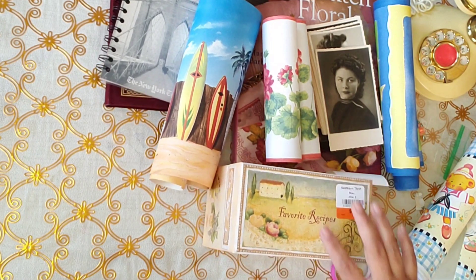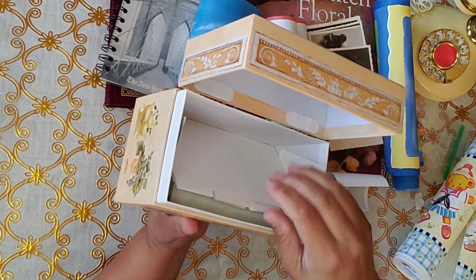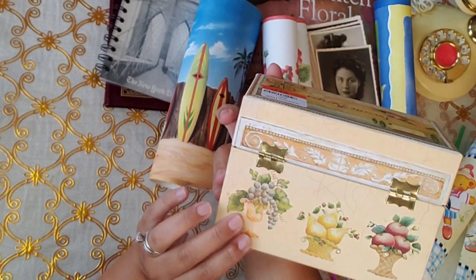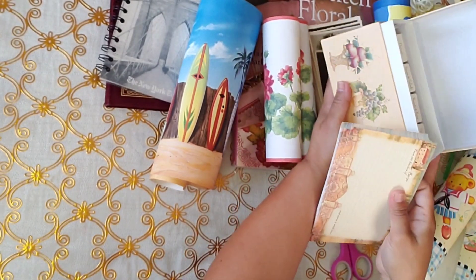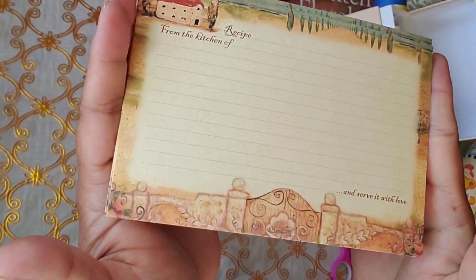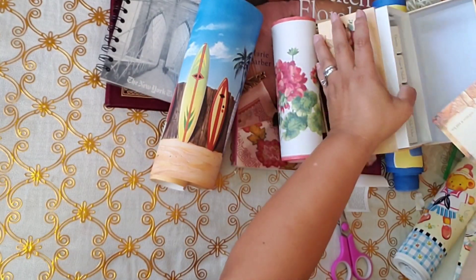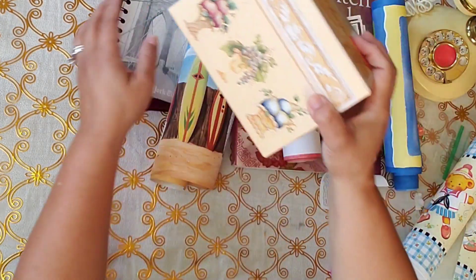I got this — look, it's a recipe book and it was a dollar. It's so nice. It's vintage looking. I really, really like it for a dollar. And I really like the little recipe cards — look how nice they look. Are they nice? They're all the same but they're new. I like them. For a dollar, you guys, I could not leave this. Definitely not.